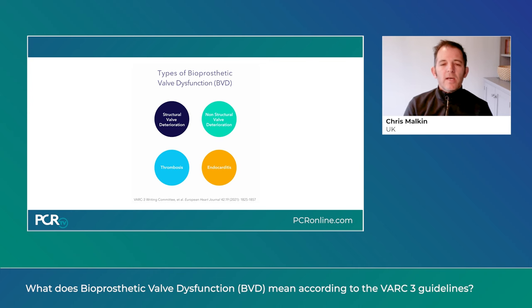This would include significant paravalvular leak, typically associated with TAVI valves, but it would also include significant patient-prosthetic mismatch — meaning a valve that is too small for the patient's body size — typically associated with small surgical and intra-annular TAVI valves. This is called non-structural valve degeneration.